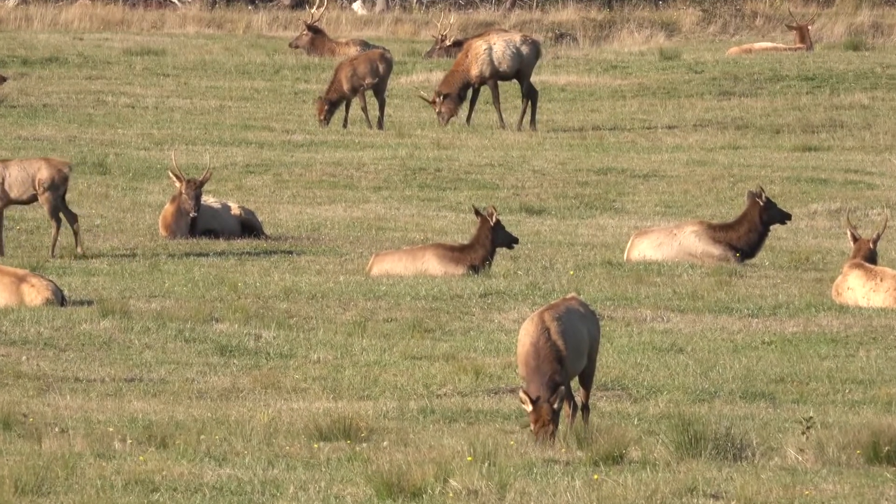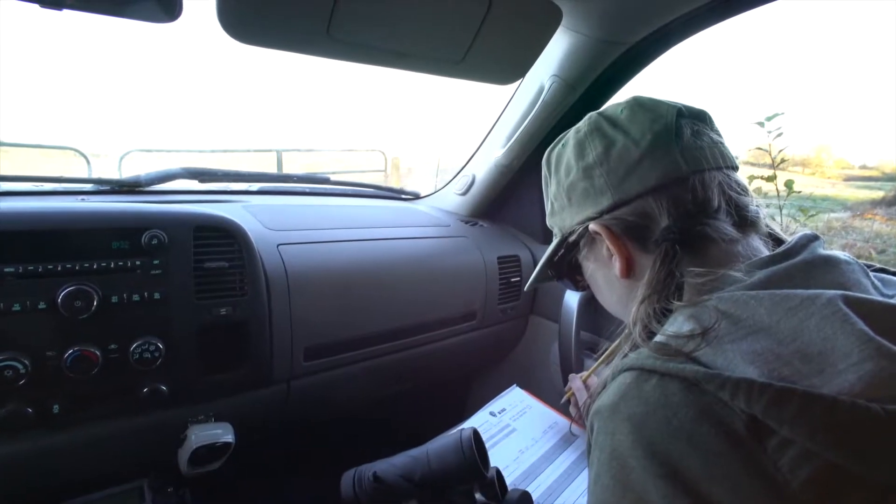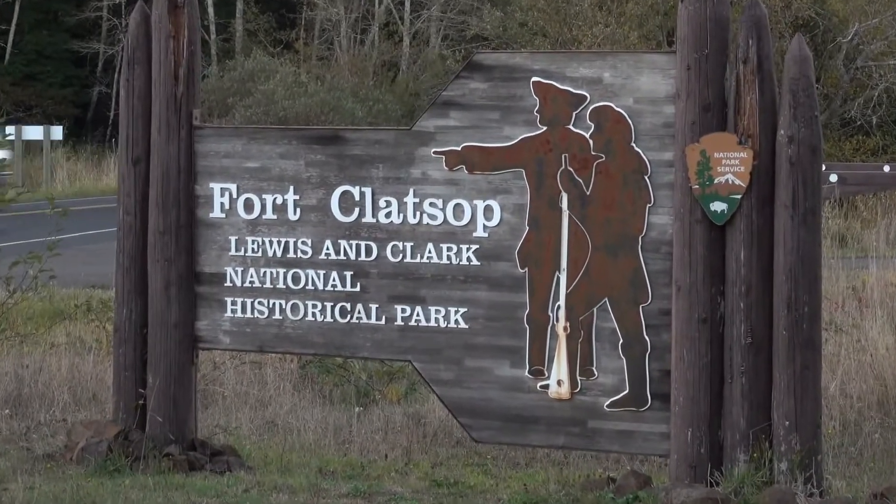Using observation and science to monitor vital signs in the park is essential to the National Park Service's mission of preserving natural and cultural resources for the enjoyment of the American public.